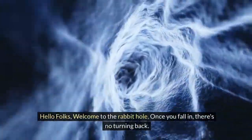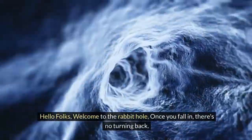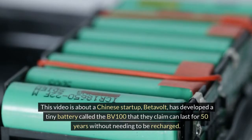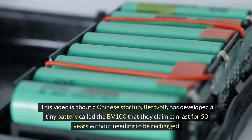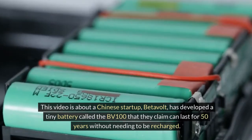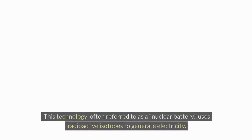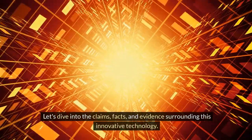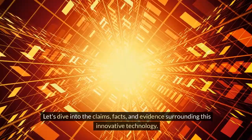Hello folks, welcome to the rabbit hole — once you fall in, there's no turning back. This video is about a Chinese startup, Betavolt, which has developed a tiny battery called the BV100 that they claim can last for 50 years without needing to be recharged. This technology, often referred to as a nuclear battery, uses radioactive isotopes to generate electricity. Let's dive into the claims, facts, and evidence surrounding this innovative technology.